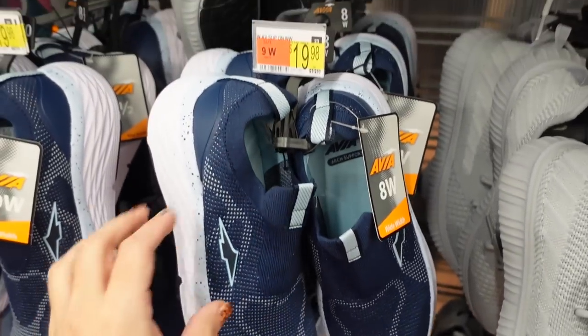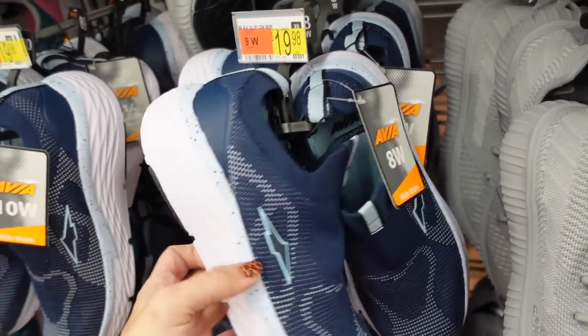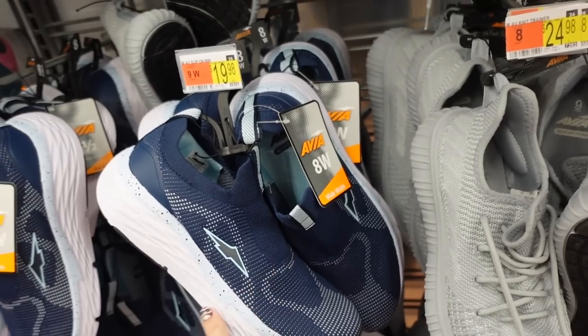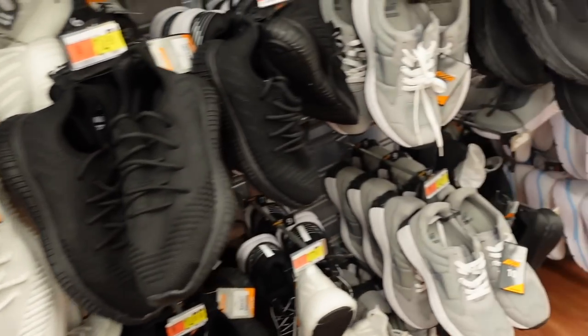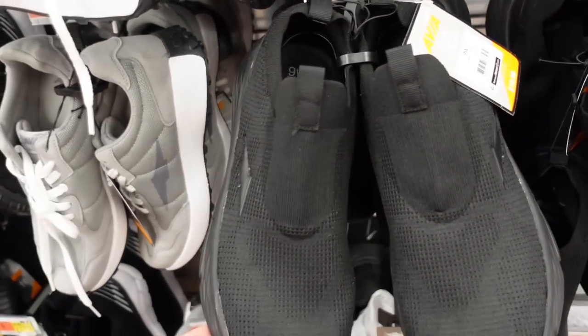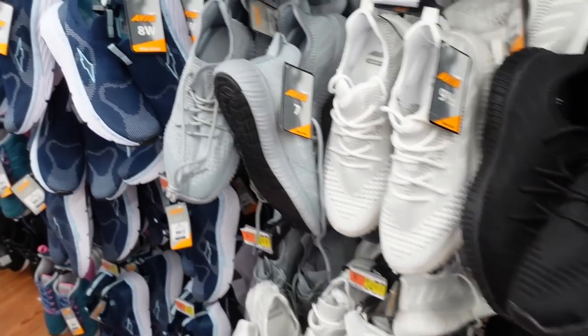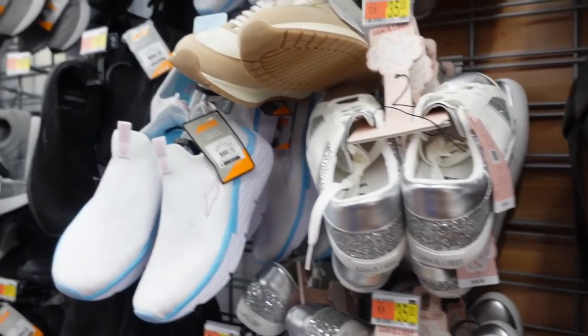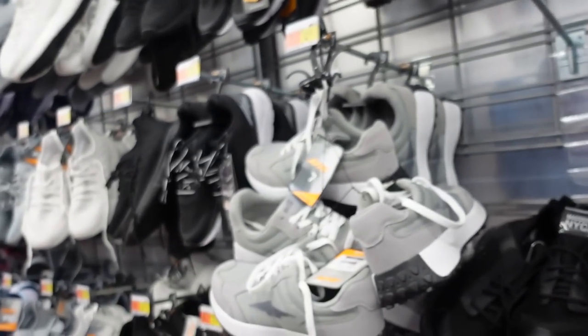New colors in the slip-on sneakers from Avia — really stretchy knit, lightweight with foam at the bottom. In blue and white, and solid black. These are $19.98. Going to end the video — thank you so much for watching, give it a thumbs up if you liked it, and don't forget to subscribe!